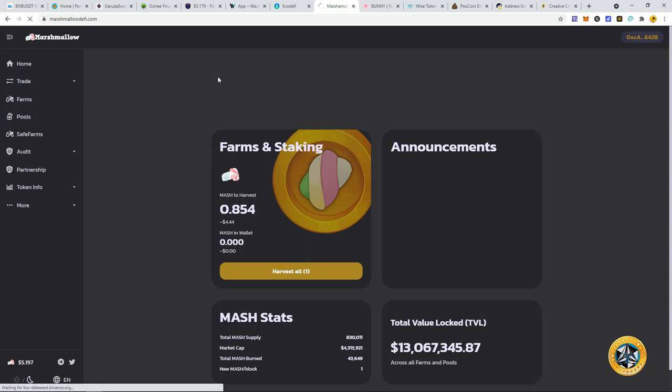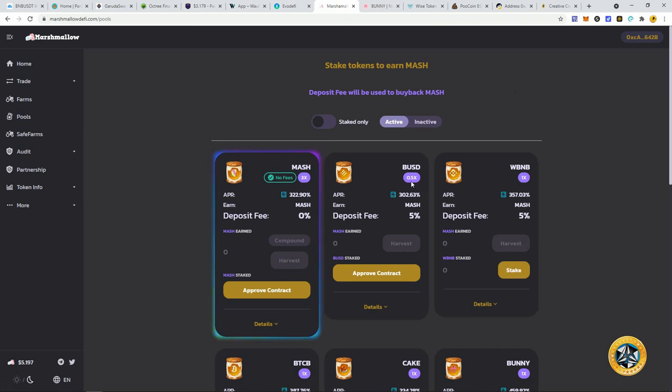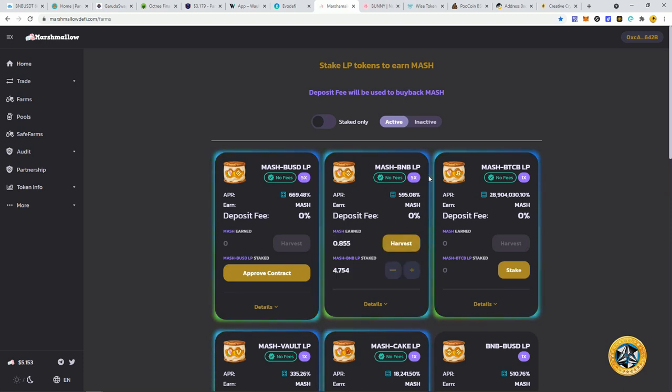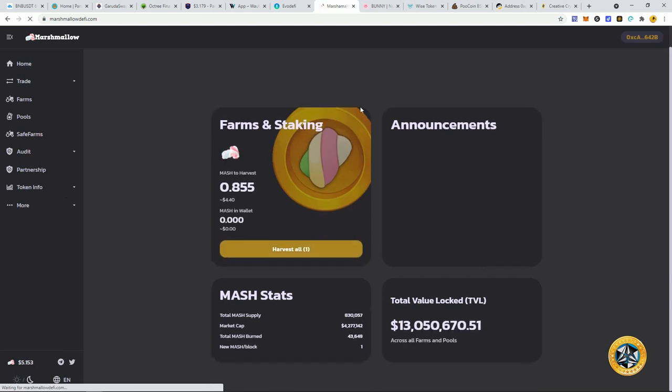Evo DeFi has a lot of stuff backing it, and I'm hoping they continue to innovate. Marshmallow Swap has come back — their pools are now paying again and they actually bumped up the rates a little bit because of the time missed. I'm in the MASH/BNB pair, just going to continue to ride it out. Making maybe $7–8 a day from this one — it adds up over time. The Marshmallow token has seen a nice little rebound, liquidity is up to $13 million, with a big community and following.